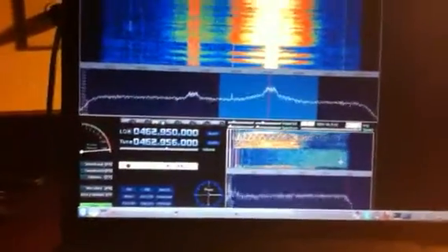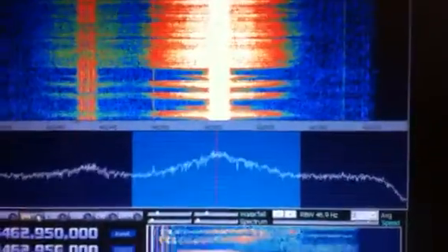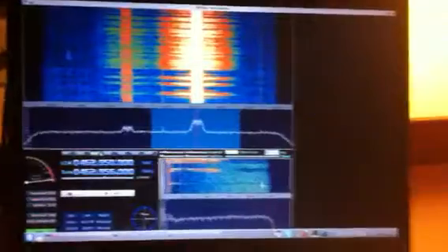As you can see, the S-meter runs kind of haywire. And that's what I got — thank you very much.